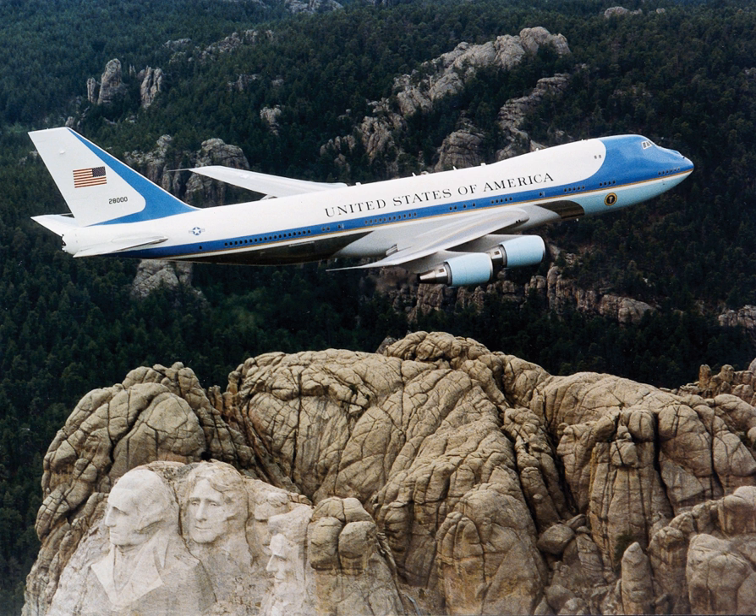During World War II, Roosevelt traveled on the Dixie Clipper, a Pan Am crewed Boeing 314 flying boat to the 1943 Casablanca Conference in Morocco, a flight that covered 5,500 miles in three legs. The threat from German submarines throughout the Battle of the Atlantic made air travel the preferred method of VIP transatlantic transportation. Concern about relying upon commercial airlines to transport the president led USAAF leaders to order the conversion of a military aircraft to accommodate the special needs of the commander-in-chief.